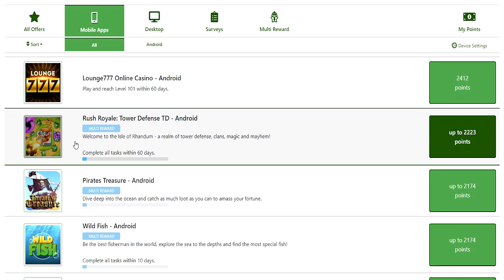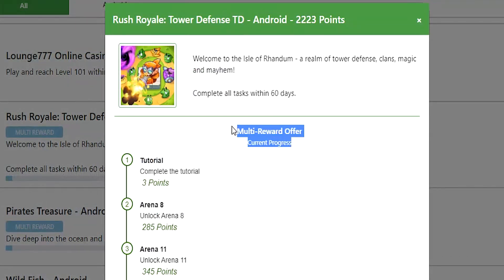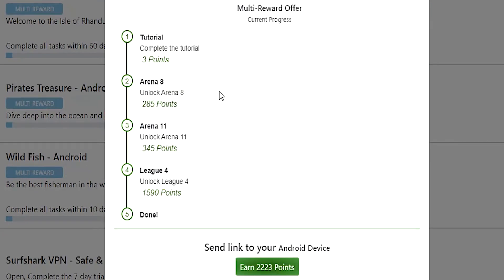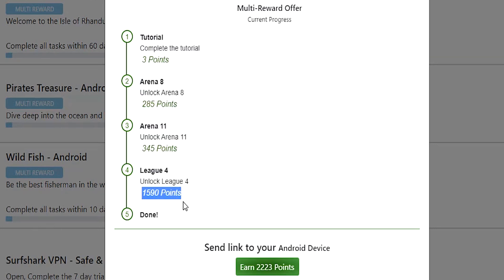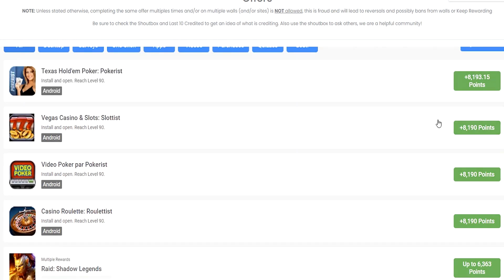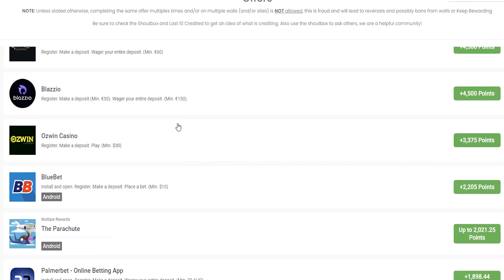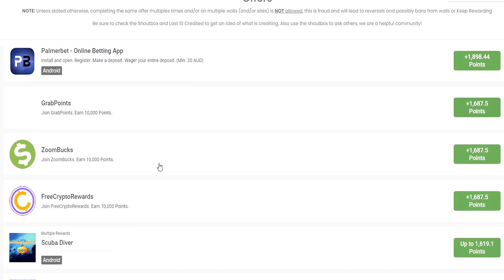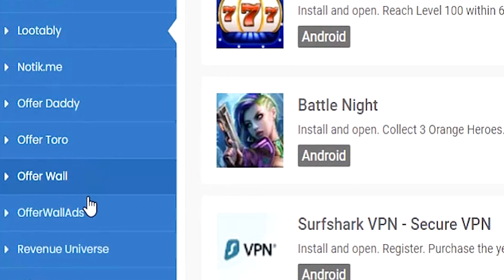Some of these are multi-rewarded. If we tap on Rush Royale for instance, it states I have to complete all the tasks within 60 days. In the multi-reward offer area, I only get rewarded for what I actually complete. So if I only get to Arena 11, I'll earn about $5 or so. But if I unlock League 4, I'll get the bulk of the prize at $15.90, and at the final milestone I'll earn the full $22 USD. We also have a Lootably offer wall with many earning opportunities paying around $80 USD. There's just so much earning potential and variety — you just have to find which ones are worth your time.